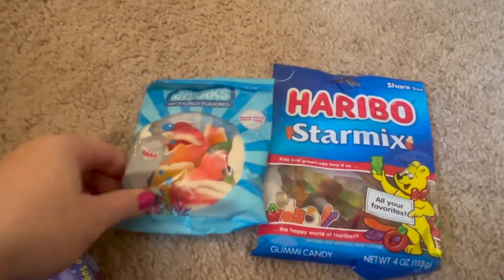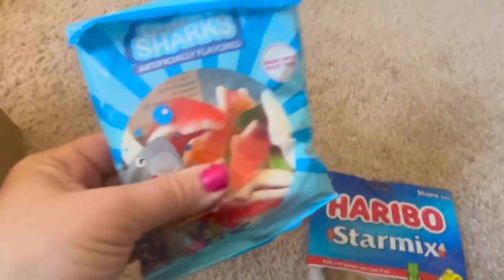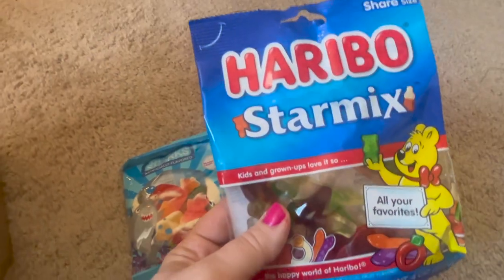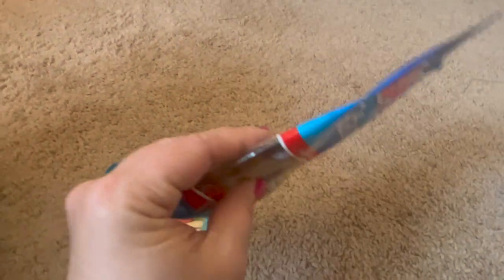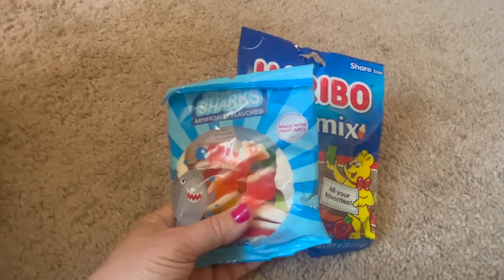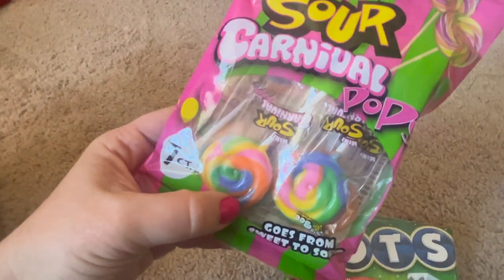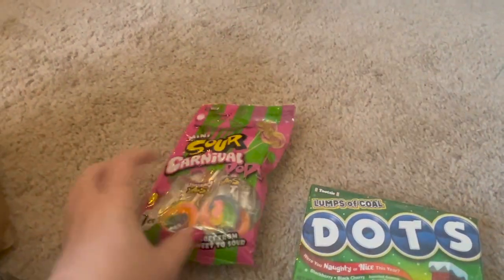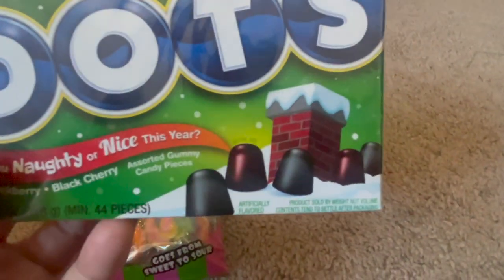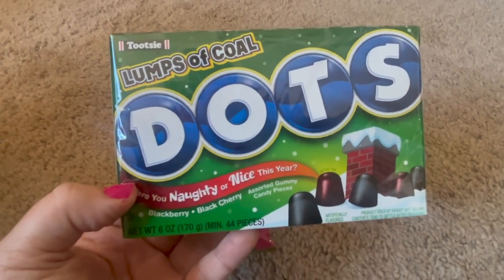Some of these are going to go into our cabinet to be eaten and some are going into his stocking. I'm going to put the sharks in his stocking — they're little gummy sharks made with fruit juice. Then the Haribo Star Mix — you could put any candy from Dollar Tree in a stocking and it would work great, and they're all really good sizes. Also the mini sour carnival pops, which are individually wrapped. And this one says 'Lumps of Coal — Were You Naughty or Nice This Year?' with black cherry and blackberry flavors, so I'm definitely giving that one to my boyfriend.